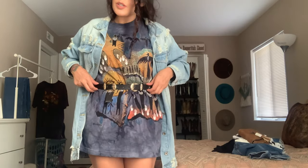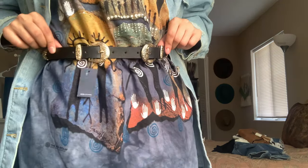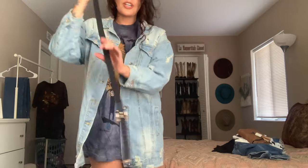Super cute! I love this belt. I've seen it styled with one of the pieces I'm about to show you guys. The girl on the website was wearing this belt with the bag too, so I just got the whole outfit.